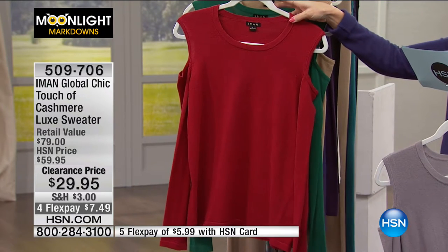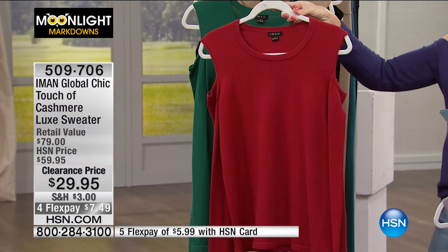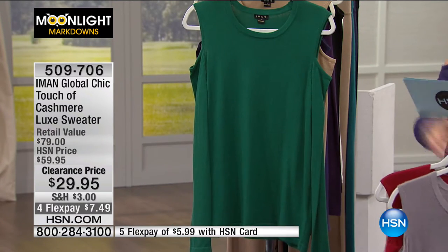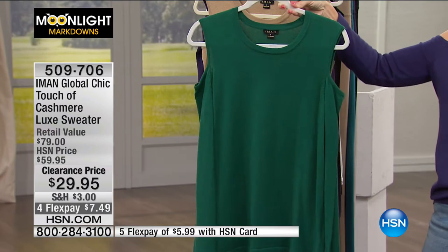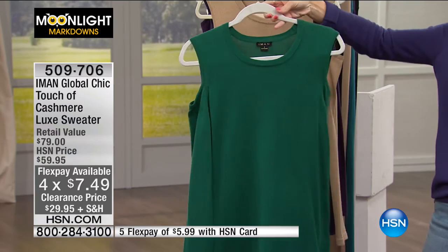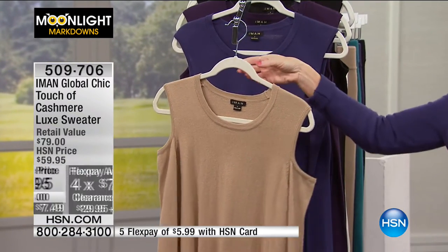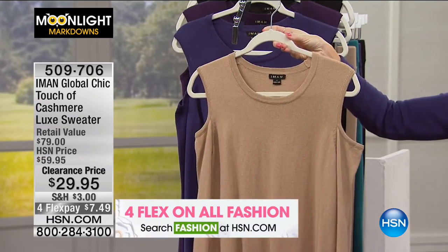We have it in a really pretty red — a deep cranberry red, a little bit more of that Merlot. And I only have about 30 available in the red. Then we have it in emerald green, a totally hot color. It looks so good on everyone's skin tone — deep, rich, jeweled emerald green. And then we have it in a neutral we're calling champagne gold — a true light camel, light tan. It doesn't really have hints of gold, but it is in that gold family.